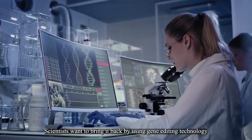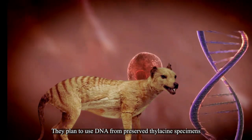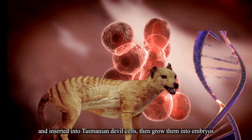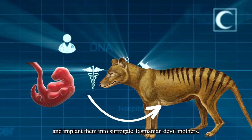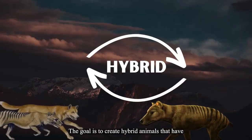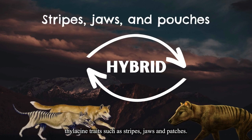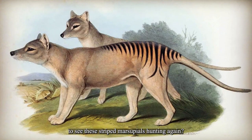Scientists want to bring the Tasmanian tiger back by using gene editing technology and cloning. They plan to use DNA from preserved thylacine specimens and insert it into Tasmanian devil cells, then grow them into embryos and implant them into surrogate Tasmanian devil mothers. The goal is to create hybrid animals that have thylacine traits such as stripes, jaws, and pouches. How incredible would it be to see these striped marsupials hunting again?